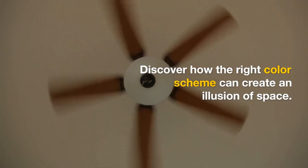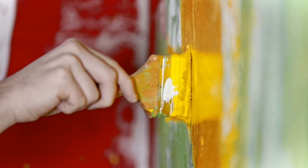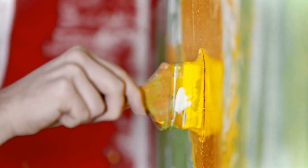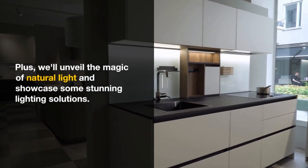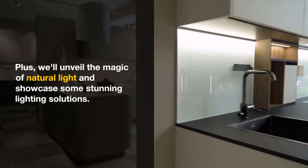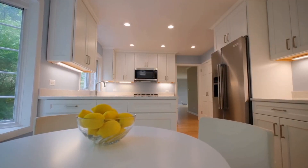1. Planning and Layout. First things first, it's all about the floor plan. A well thought out layout can make all the difference in a small house. We'll show you the power of open concept living, multifunctional furniture, and strategic furniture placement.